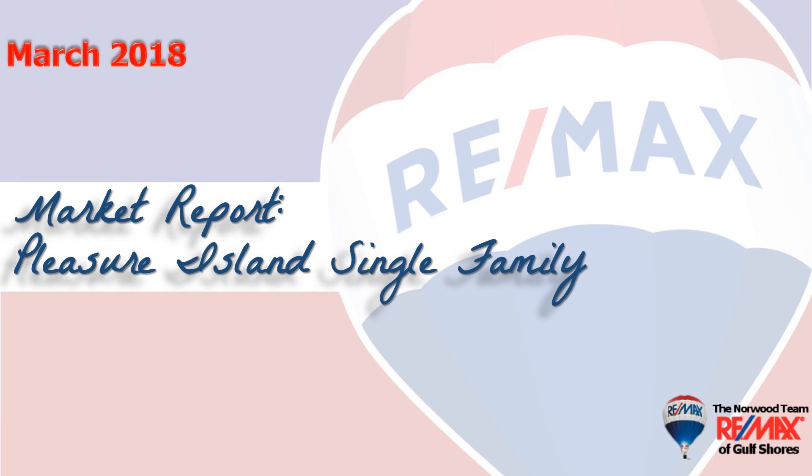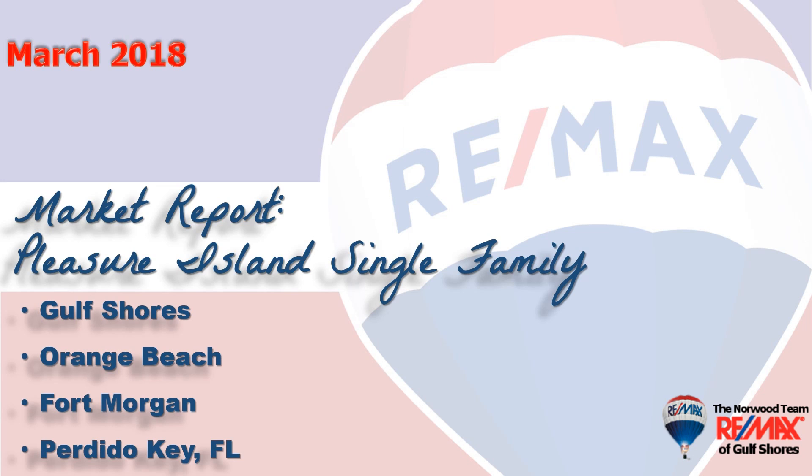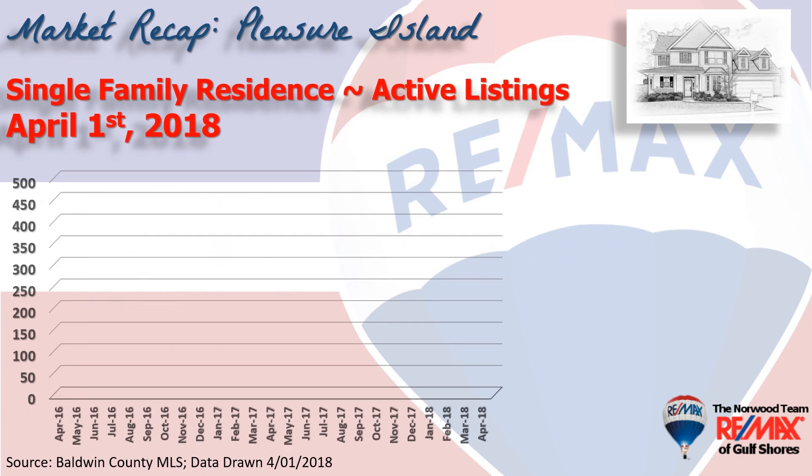Hi, welcome to Coastal Update, presented to you by the brokers and agents at RE-MAX of Gulf Shores. This is our first quarter report for 2018 for the single-family housing market here along the beautiful Alabama Gulf Coast — the area we call Pleasure Island, consisting of Gulf Shores, Orange Beach, Fort Morgan, and Perdido Key in Florida. We've gathered all the data from the Baldwin County Association of Realtors Database, so let's take a look at the market.